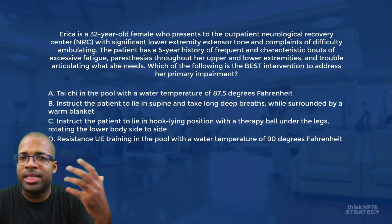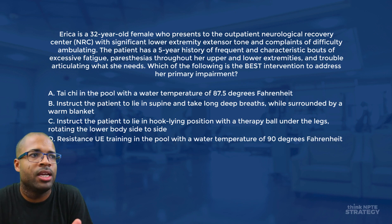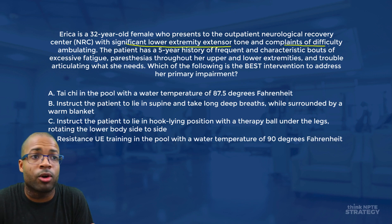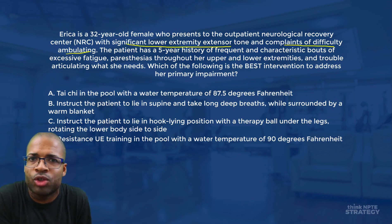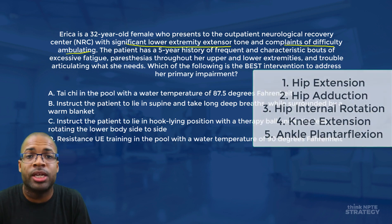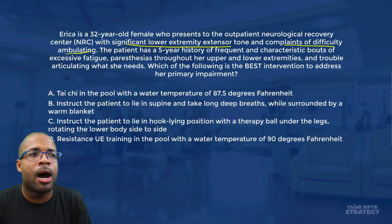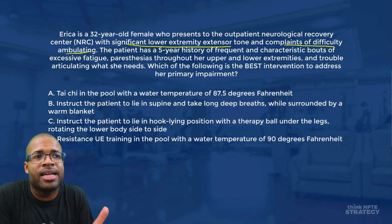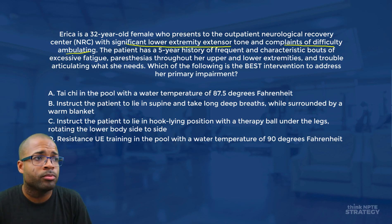As we start this question, we see that Erica is 32 years of age, presenting to the NRC with significant lower extremity extensor tone and difficulty ambulating. It's really important to understand what significant lower extremity extensor tone means. With the lower extremity, that's going to be hip extension, hip adduction, hip internal rotation, knee extension, and ankle plantar flexion. Remember that positioning or synergy, because it's going to be important for treatment.